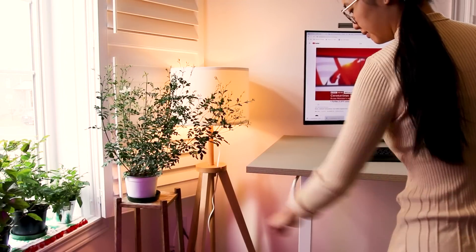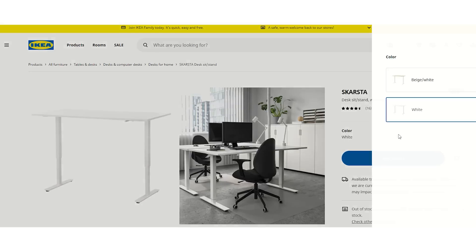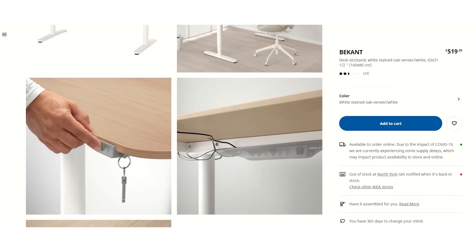But with the SCARSA table, it's very easy to adjust the table height — all you have to do is just crank it up, and it's actually a pretty good workout for your arms as well. The SCARSA table comes in different sizes, and the tabletops come in different colors too, so definitely go on the IKEA website and check this model out. They also come with an automatic adjustable version which is about $500 Canadian dollars. I definitely think an adjustable table is worth the investment, so if you're looking for a desk, definitely look into these.